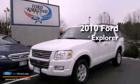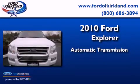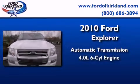This is a 2010 Ford Explorer. This SUV has an automatic transmission and a 4.0-liter V6.